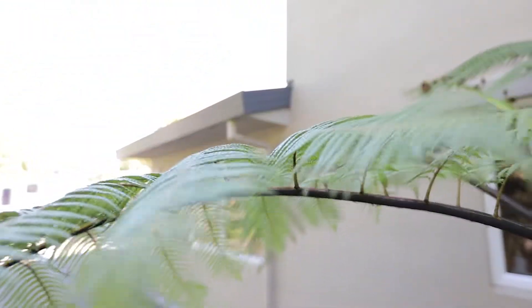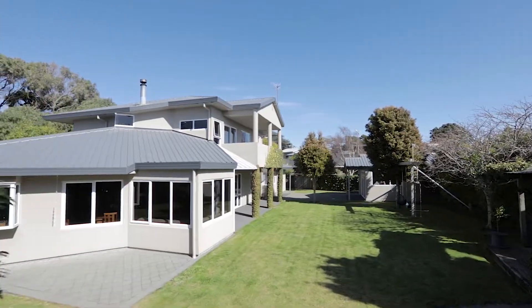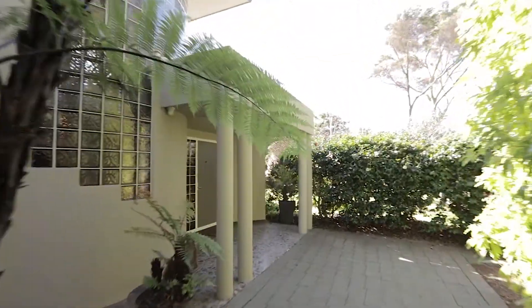The home was built by the current owners around 25 years ago, nestled on a most beautifully proportioned quarter-acre block, and with its lawns and established gardens it will be the perfect haven for you and your children to play and call home.